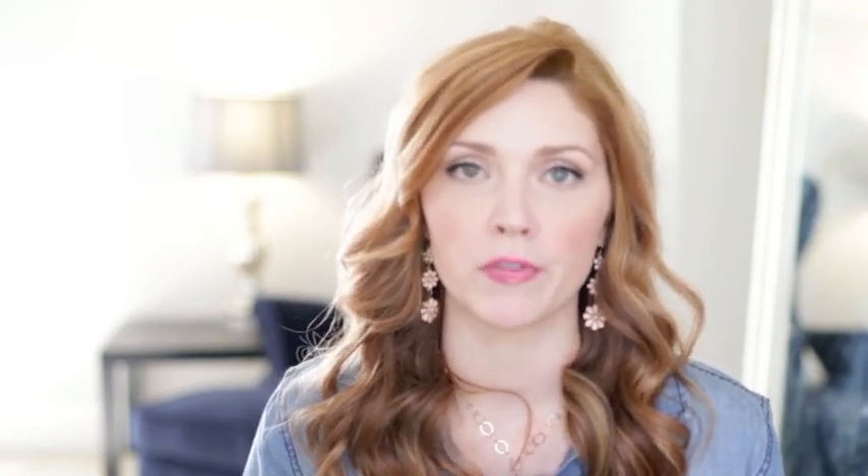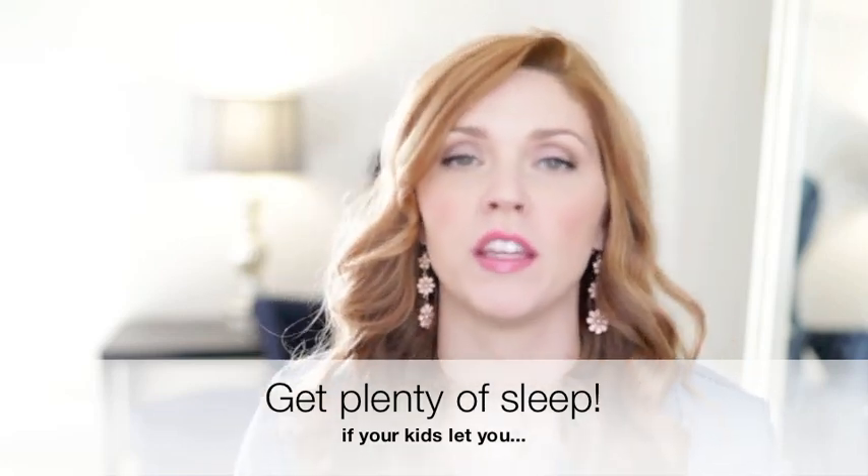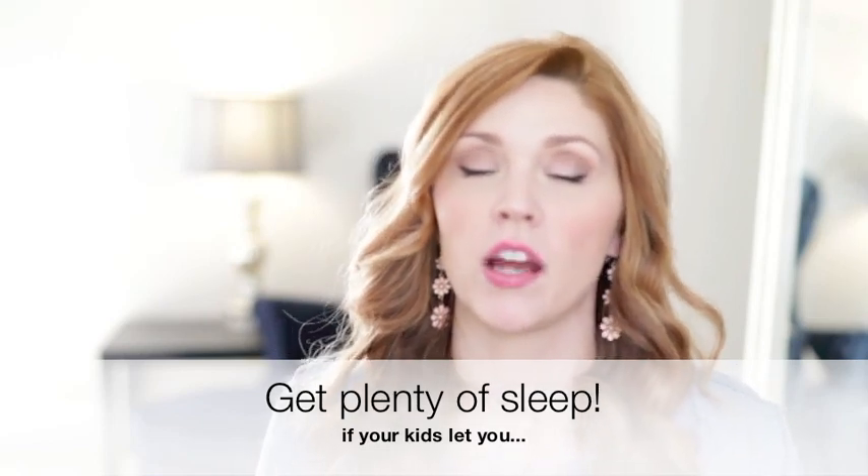The next tip is to get plenty of sleep the night before. You do not want to show up to your session with bags under your eyes feeling exhausted. I realize you just never know with kids — they might have a bad night before your session — but do your best. If you're a night owl, try to go to bed a little bit earlier so you can feel refreshed and awake for your pictures.